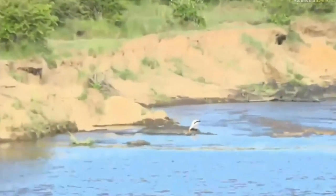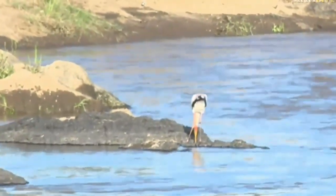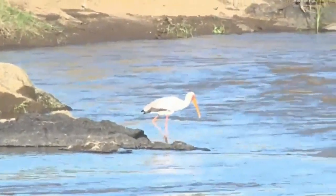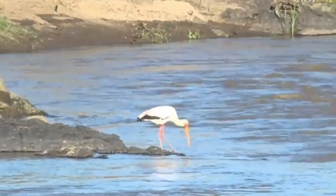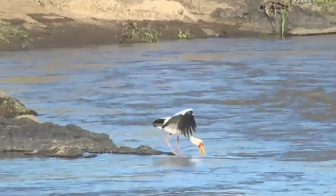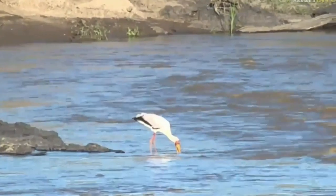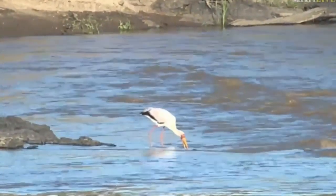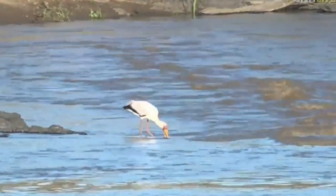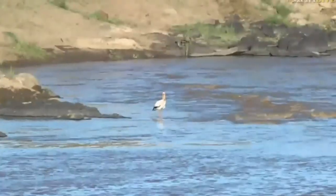Here we go — a yellow-billed stork for the birders, for the bird list, doing some fishing in the Mara River. The fish species you're going to find here are probably tilapia, catfish, barbs, and catlets. It's always quite dirty and never really gets clean — lots of silt and runoff, which is very common with a young river system like this where the banks are always folding in on themselves.